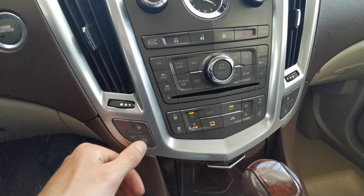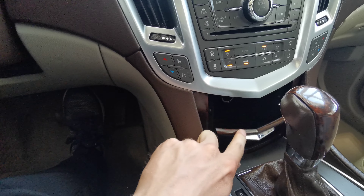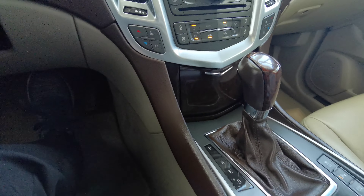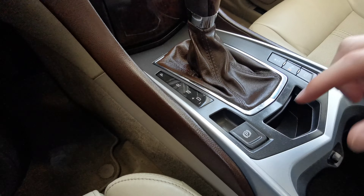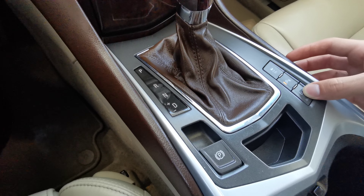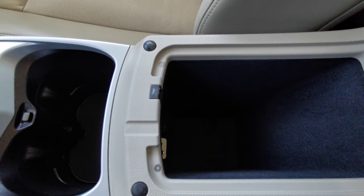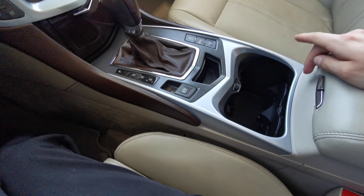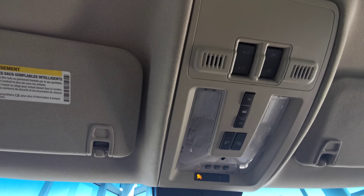All of your manual climate controls are down at the bottom. Both front seats are heated and cooled. There's a nice storage compartment right behind the handle. The brown leather wrapped gear shifter has a wooden knob. You also have park brake, traction control, park assist, and eco mode. Leather wrapped center console with extra storage space and two cup holders as well.